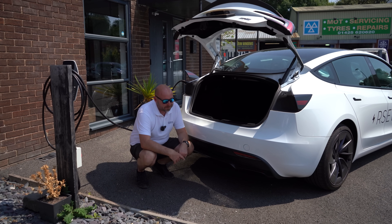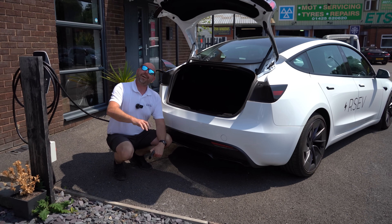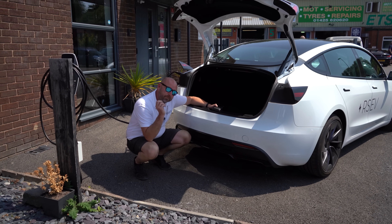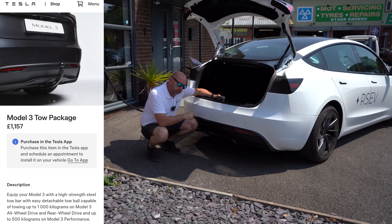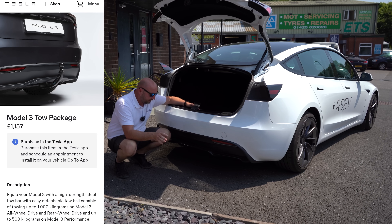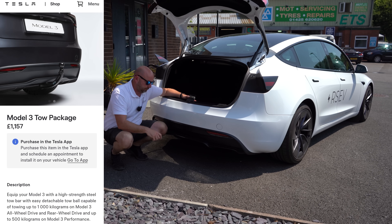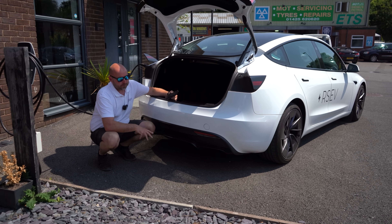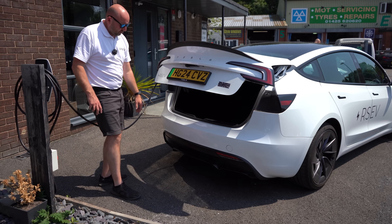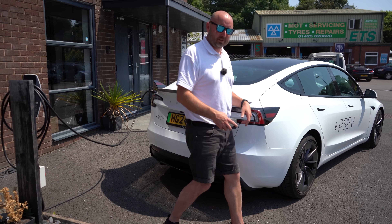We now have the automatic boot opening — so because I'm near the back of the car, stationary with my phone in my hand, the boot opens. That's quite a convenient feature and it's been working nicely. There is now a tow bar option available for this car. On the performance model, which you could never get a tow bar on before, it is now available retrofit from Tesla — I think it's about £1,100. It's a 500 kilogram rating, which is less than the Standard and Long Range, but very handy — put some bike racks on there. The boot itself is a pretty good size space — we go away as a family and everything fits in nicely.